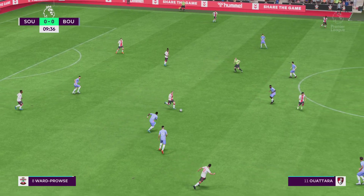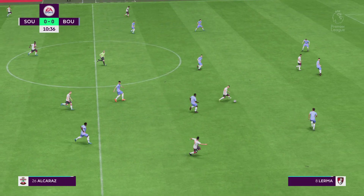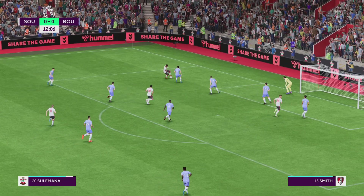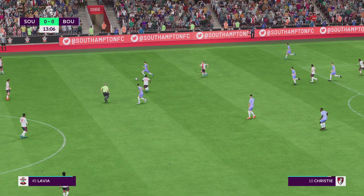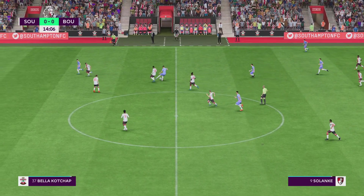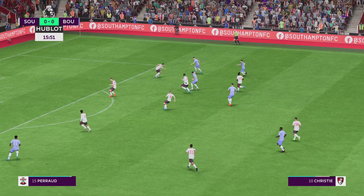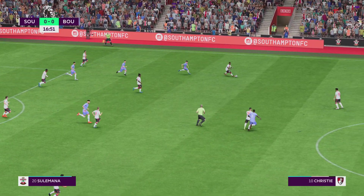Solanke. An alert piece of defending. Ward-Kraus. Walcott. Tremendous ball played through. Nicely cut out. Lewis Cook. Still level here, but the pressure escalating. And a crucial intervention inside the box.